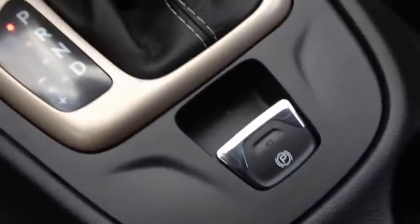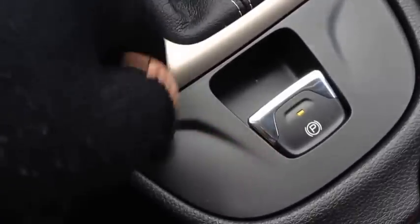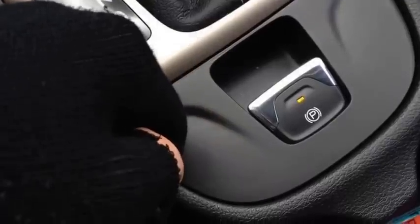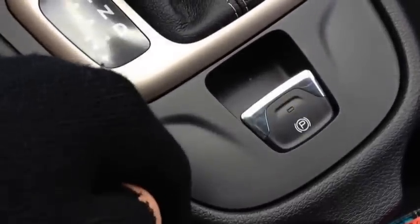We have an electronic parking brake, which is new. You simply pull up like so, and then when the light comes on, you know the parking brake is on. If you want to release it, you put your foot on the brake pedal and push down and it'll release. Very cool.